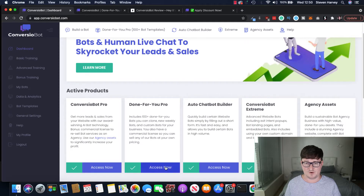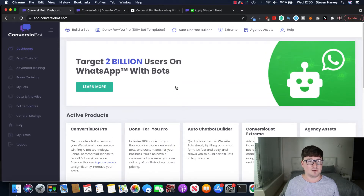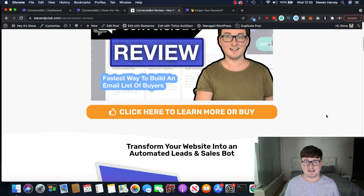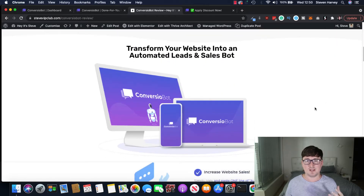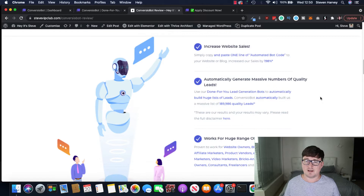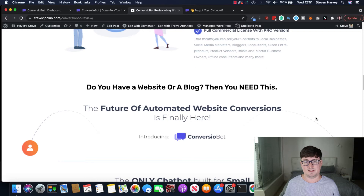You can see I bought myself most of the funnel. At this basic level you're able to build these bots which will engage with your customers and audience. It says 'transform your website into an automated leads and sales bot' — it increases website sales, automatically generates massive numbers of quality leads. I can attest to that and it works for a huge range of businesses: website owners, blog owners, e-com sellers, product vendors. The full commercial license comes with the front-end version.